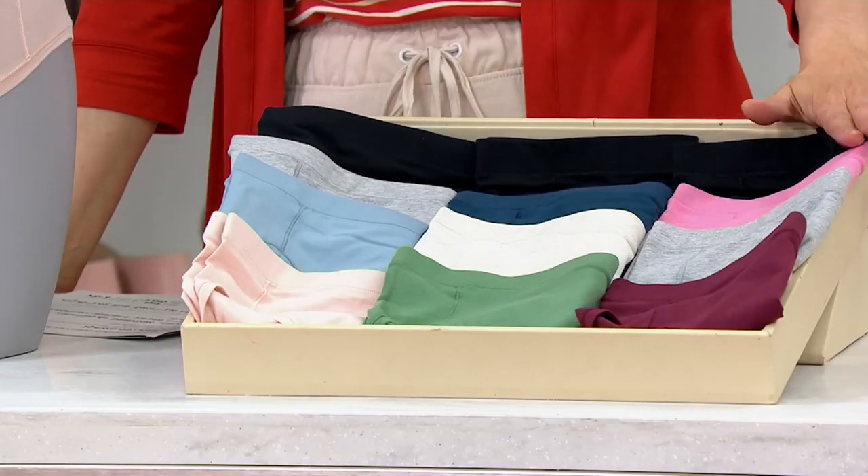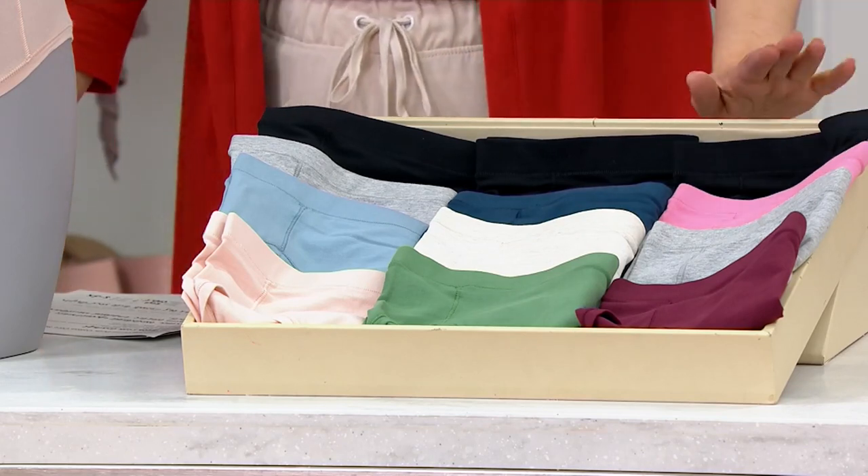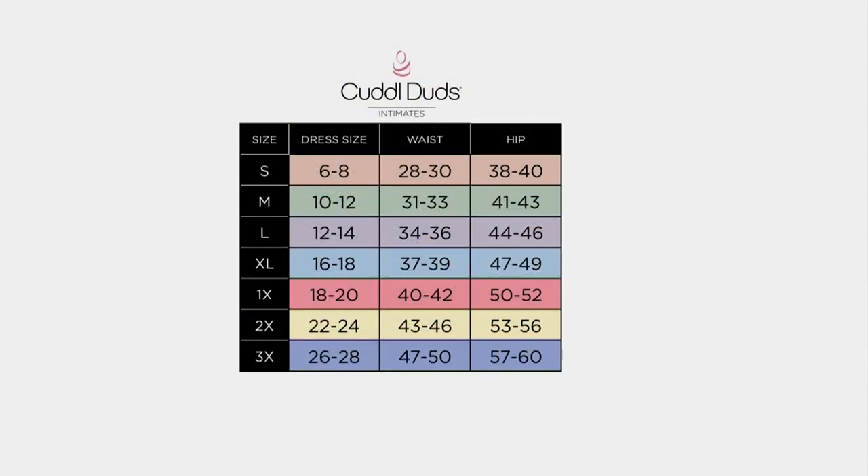Basics, cools, and warms. Sizes small through 3X. Here's the size chart — true to size. You can always search this on QVC.com as well. I'm in the small, that's my typical size. They will stretch out and move with you and groove with you throughout your day, but definitely true to size.